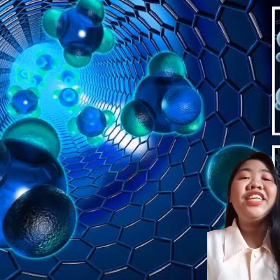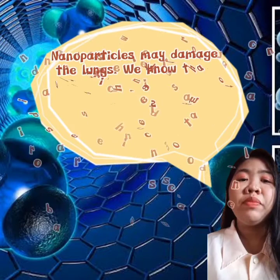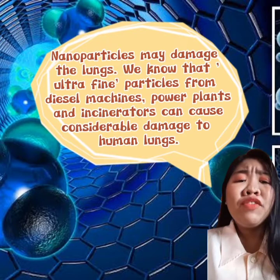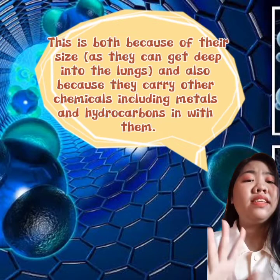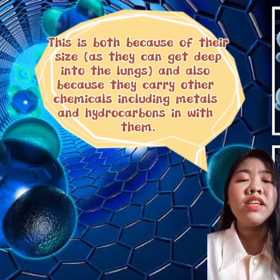Now let's talk about the concerns of the application of nanotechnology. Nanoparticles may damage the lungs. We know that ultrafine particles from diesel machines, power plants, and incinerators can cause considerable damage to the human lungs — both because of their size, as they can get deep into the lungs, and because they carry other chemicals including metals and hydrocarbons with them.